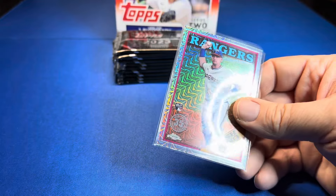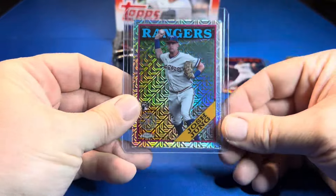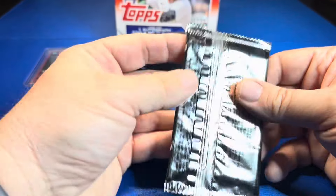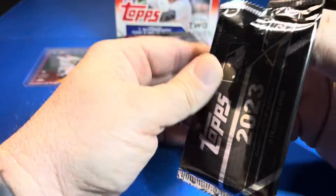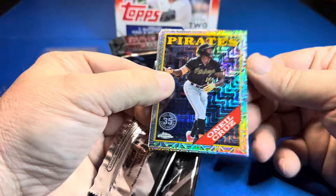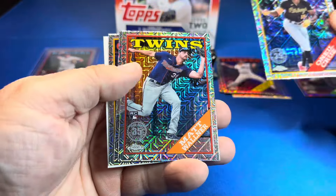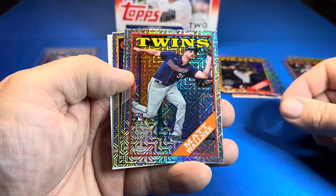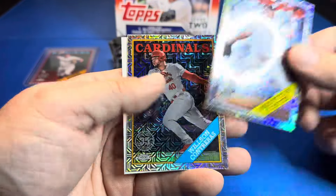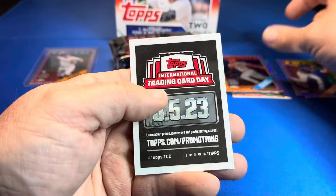I'll save that — I don't think I'd grade that now but you never know. Hopefully we can get a Corbin Carroll or Volpe in those, and maybe we'll get lucky and hit an auto, but I'm not feeling optimistic. O'Neill Cruz, Matt Walner rookie, Nasty Nester for the Yankees, and Wilson Contreras.